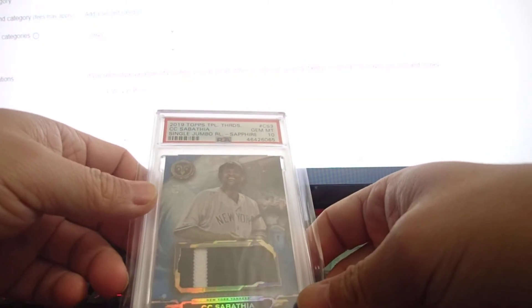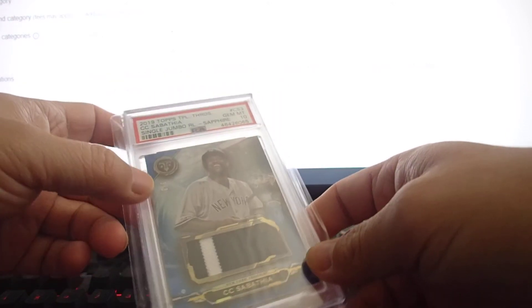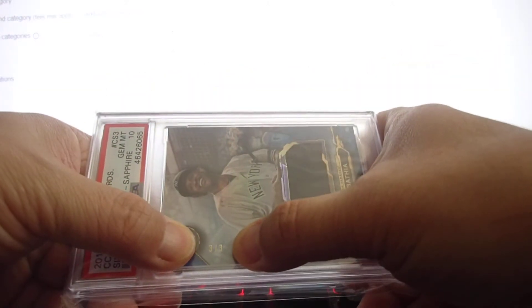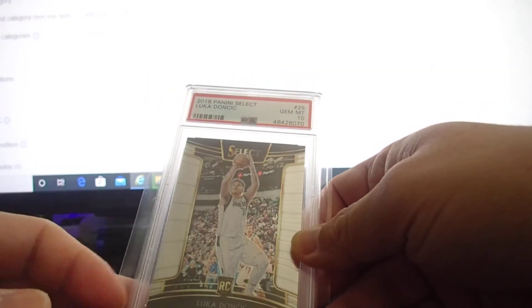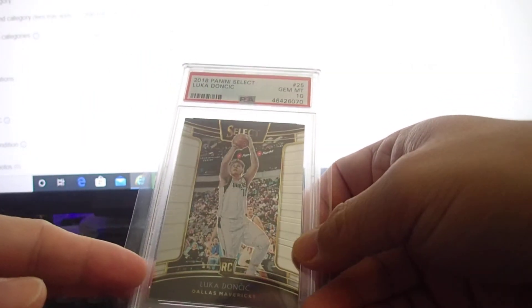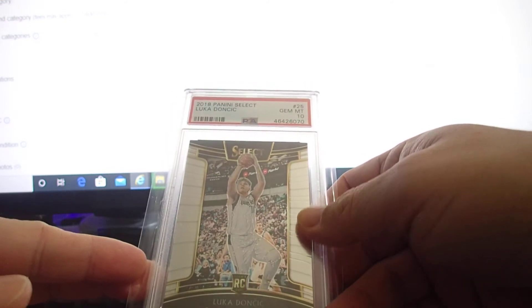This one is a 2019 Triple Threat CC jumbo relic sapphire, very short print — it's a 3 out of 3. It came out gem mint 10! Really happy about this one, it's a beautiful card.